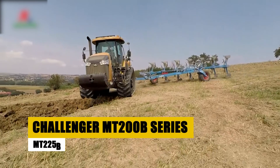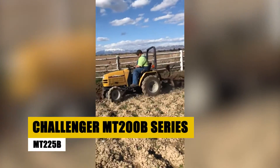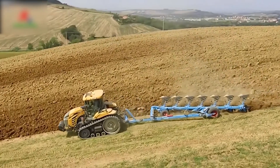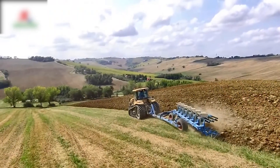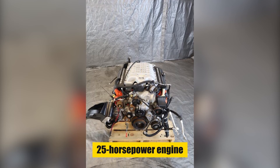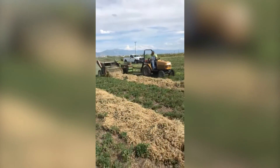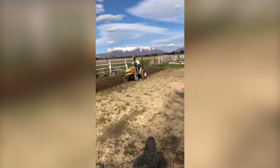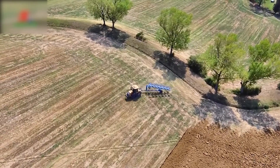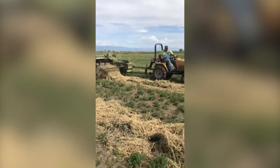The Challenger MT-225B, part of the MT-200B Series, is a robust subcompact tractor celebrated for its versatility in agricultural tasks. With a powerful 25-horsepower engine and a user-friendly hydrostatic transmission, it effortlessly handles various duties. Its durable design ensures resilience in everyday use, making it an ideal choice for those seeking a powerful and reliable tractor for diverse agricultural applications.